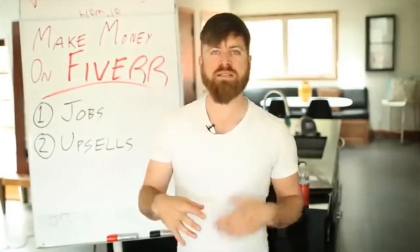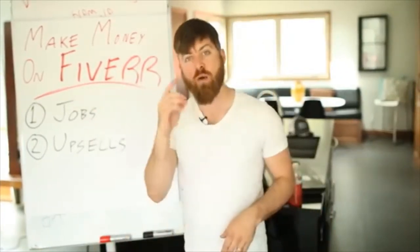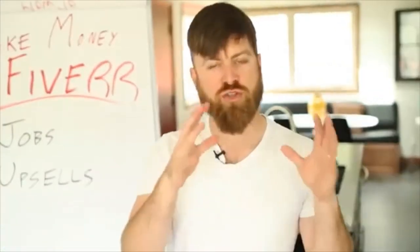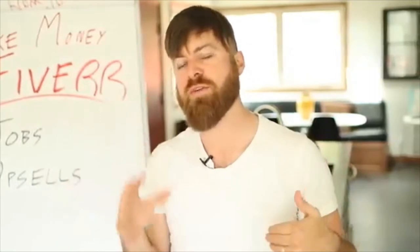The way Fiverr works is most jobs are $5, and the website itself takes a $1 cut of every job, or 20%. Fiverr started with only $5 jobs, but now you can post jobs for more money than just $5.